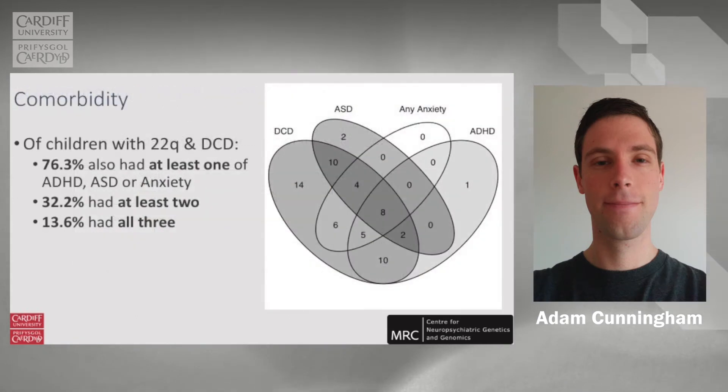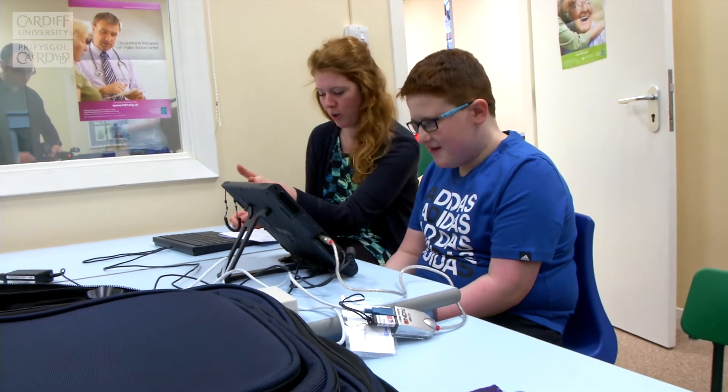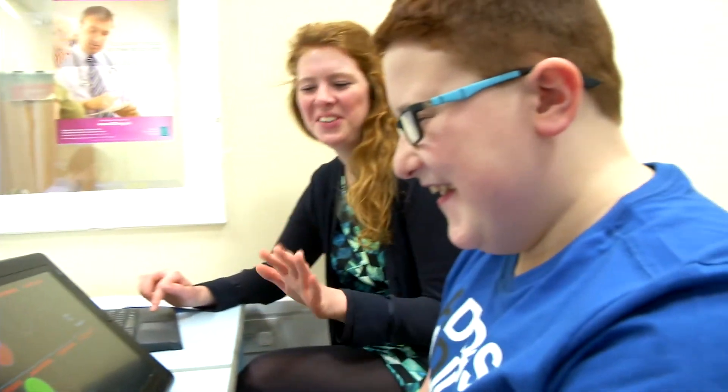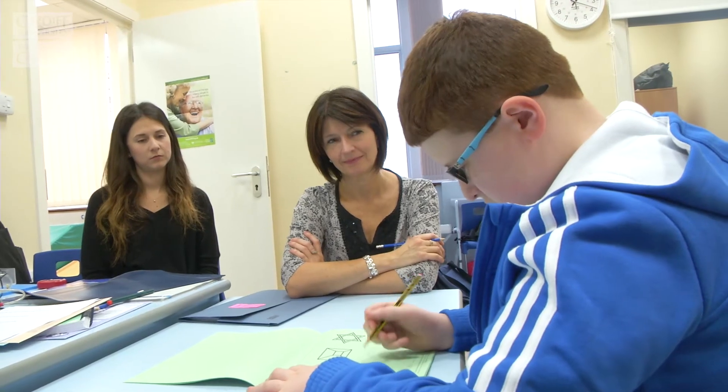He gave a presentation about his findings, and after the presentation we started talking and thinking about possible interventions to help them better develop their motor skills. So we asked parents to fill out a questionnaire about coordination, and it came out that over 80% of parents thought their child had some sort of problem with coordination. So to back up this questionnaire data, we thought we should invite some families to the university to get well-validated assessments done on their coordination with an occupational therapist.